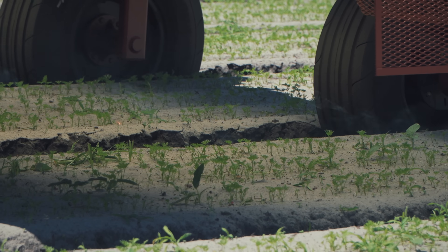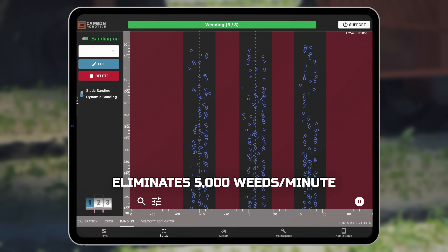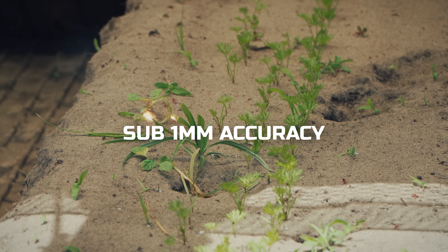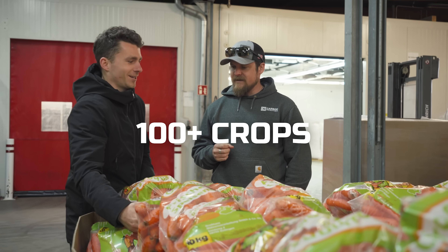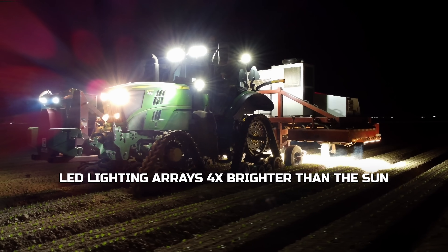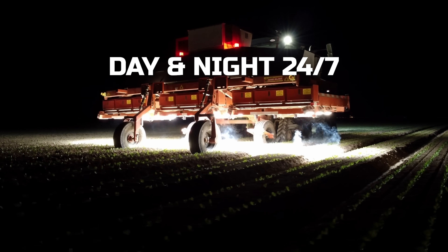With 30 CO2 lasers delivering 150 watts each, it targets and eliminates weeds at a remarkable 5,000 per minute — all with submillimeter accuracy. Perfectly suited for over 100 crops commonly grown across Europe, with LVD lighting four times brighter than the sun, the Laser Weeder works day and night.